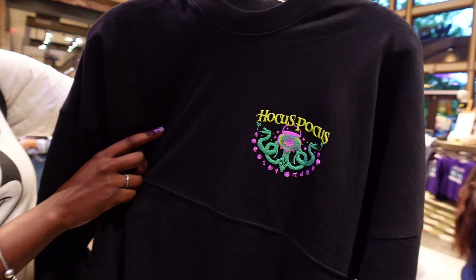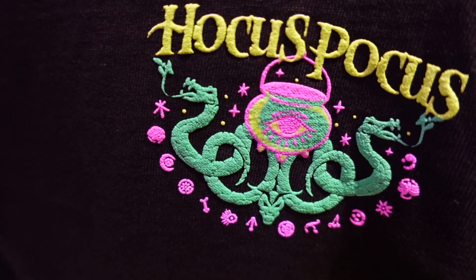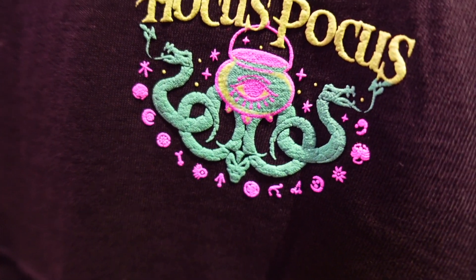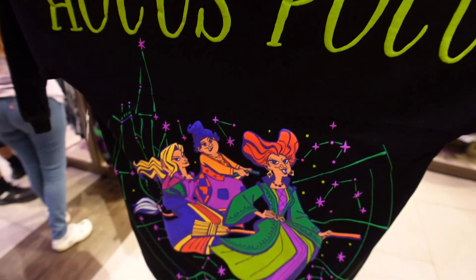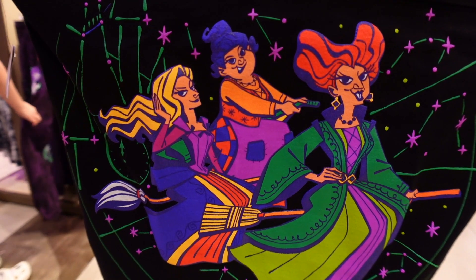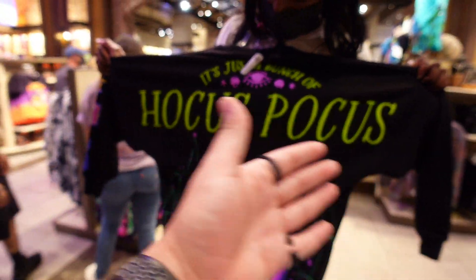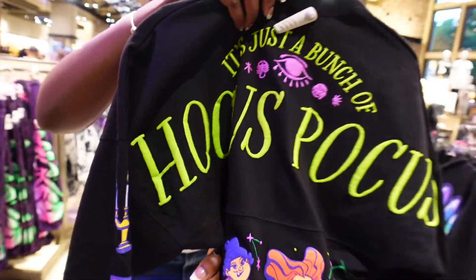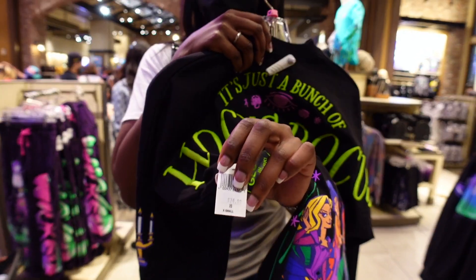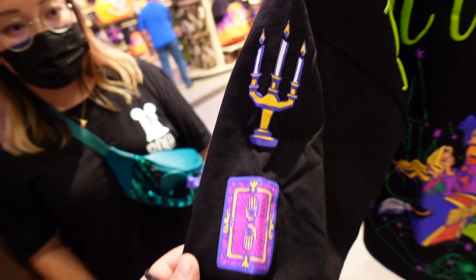We found a new spirit jersey - a Hocus Pocus spirit jersey with a cauldron and a couple of serpents coming out. The back is really cool with 'Hocus Pocus' repeated and the Sanderson Sisters. I kind of like the art - it's pretty dope. It would also look really sick if the green glowed in the dark. The price is 74.99. All spirit jerseys are apparently 70 bucks.